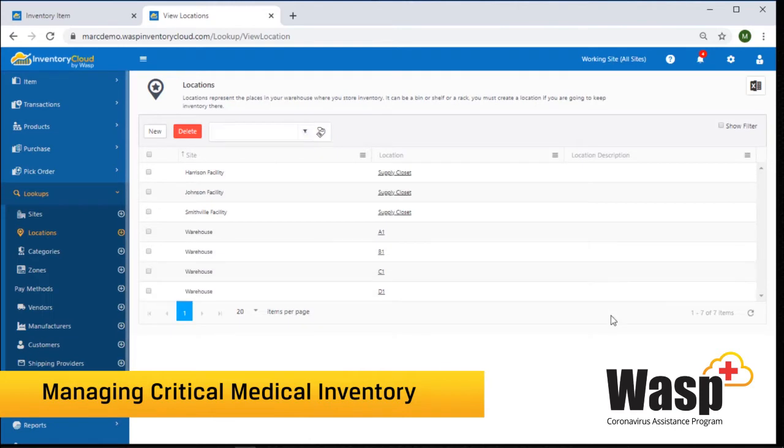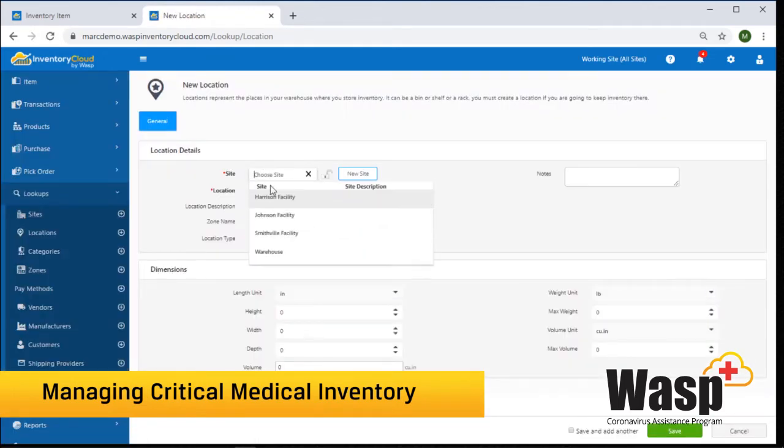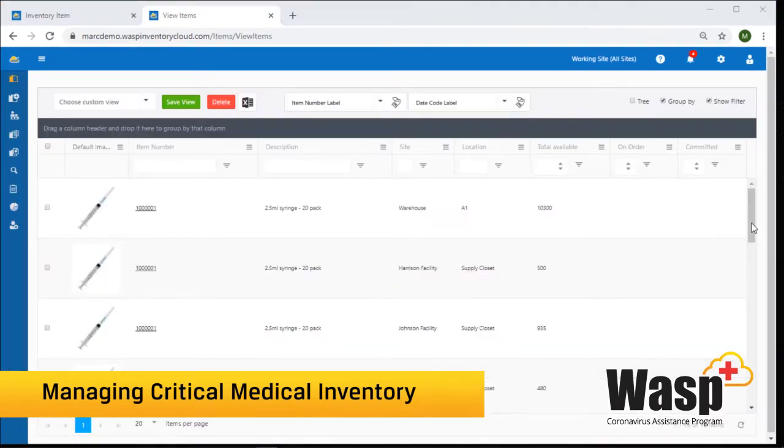My database is set up with three medical sites and one warehouse that supplies them all. Within each site, I can set up different locations where inventory is stored at that site. You can have as many sites and as many locations as you need.